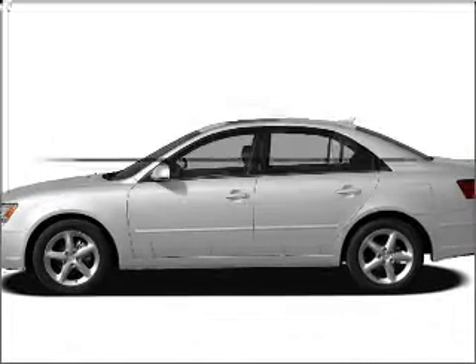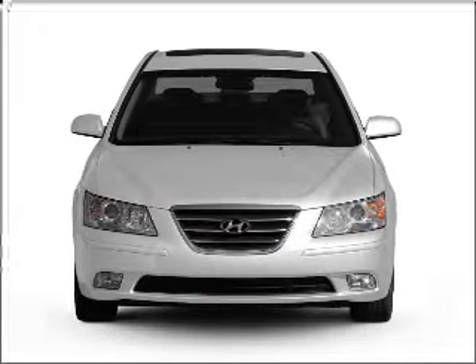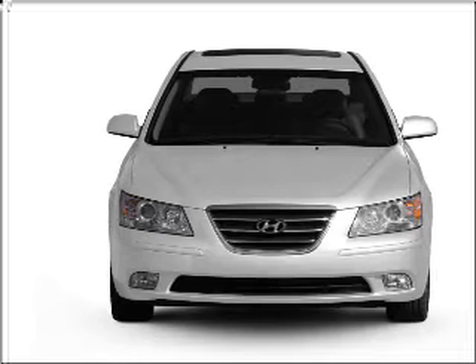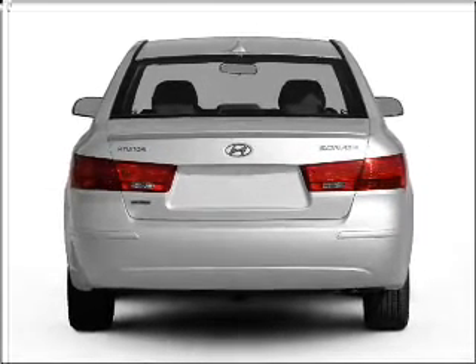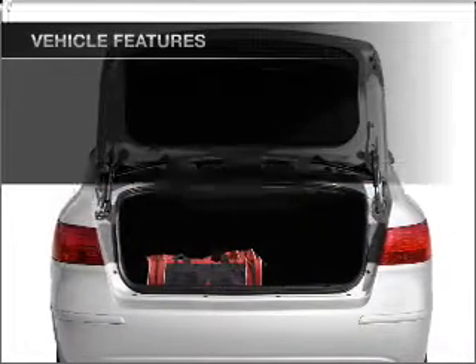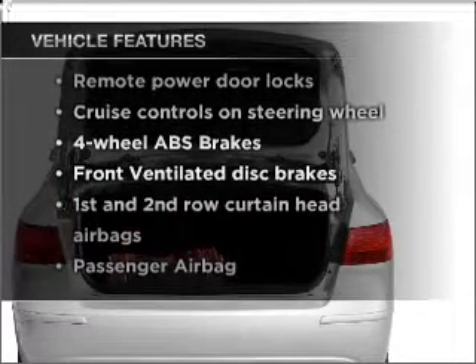Check out this 2010 Hyundai Sonata. Travel the roads in style and comfort in this great vehicle with an efficient four-cylinder engine connected to a manual transmission that'll keep you in touch with your vehicle. You will appreciate the safety feature of anti-lock brakes. Power and reliability are a great combination. This vehicle has both, and with these notable features, you won't want to miss out on the opportunity to own this amazing vehicle.